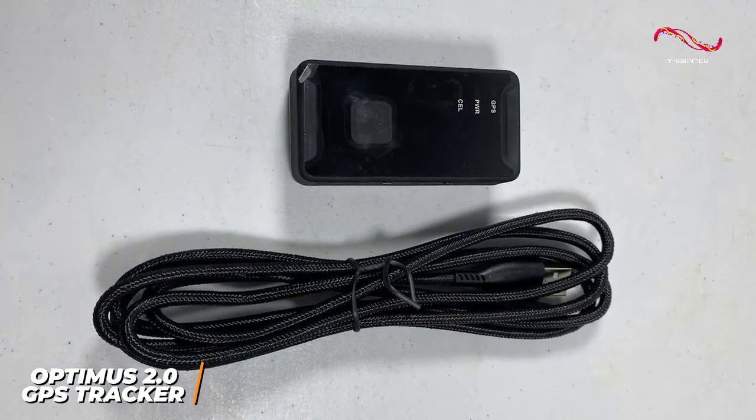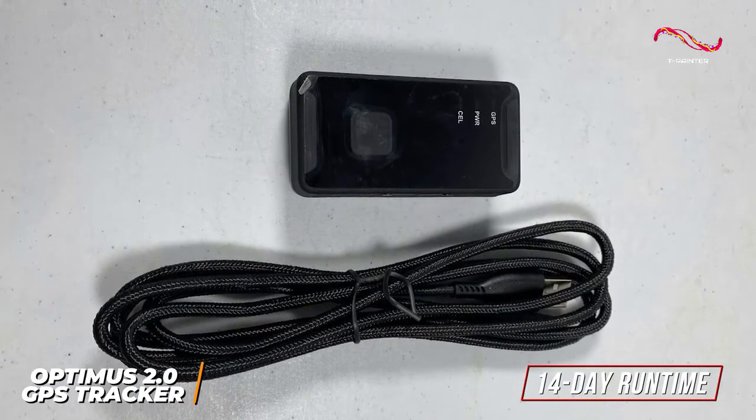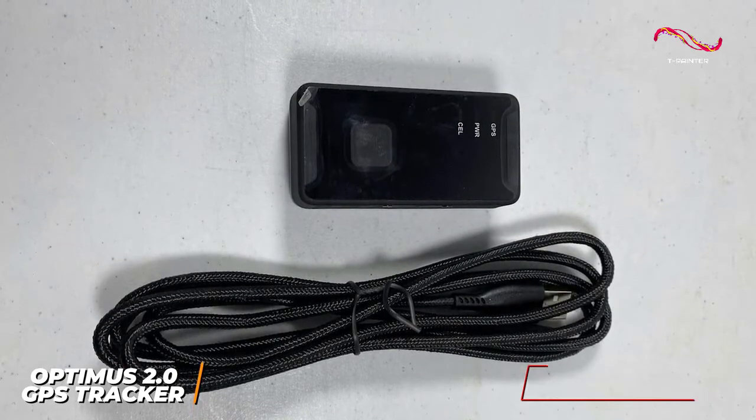While the battery life isn't the best, it still delivers an impressive 14-day runtime at the default 60-second interval, and you can upgrade the frequency to every 10 seconds at no extra cost.